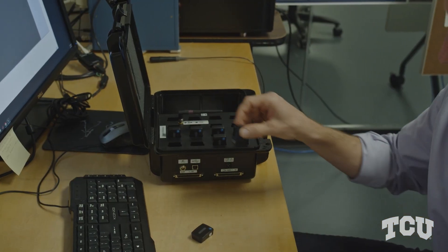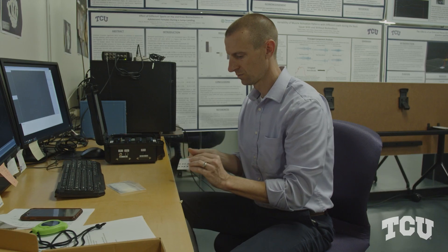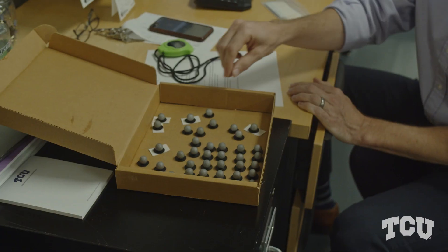Another piece of equipment that we use is called electromyography, and this measures the electrical activity of the muscles when people are performing movements. We can record how much force is being generated within the muscle.